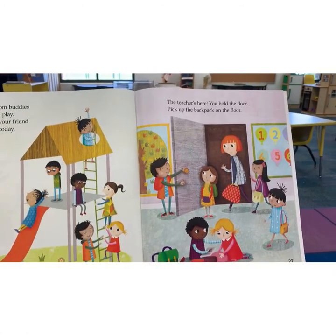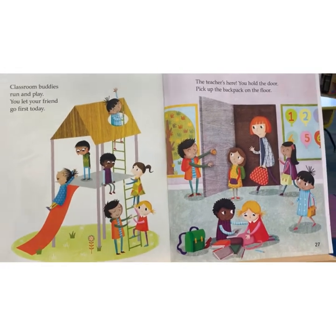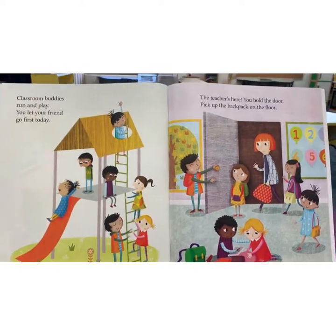The teacher's here. You hold the door. Pick up the backpack on the floor. So these are all just kind things that you can do throughout your day to make sure that we're being good friends.